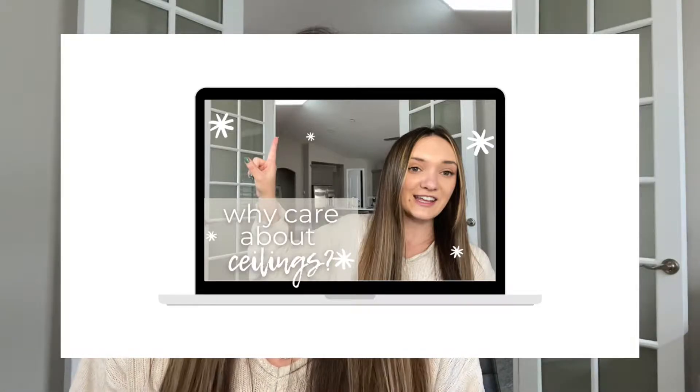Hi everyone and welcome back to my channel. Thank you so much for joining me today for interior design tips and inspiration. Today we're going to discuss something that I feel like gets overlooked all the time, especially if you don't work with an interior designer. I feel like this element gets overlooked often because people don't feel like it's very important, they don't think it really has a big effect on their space, and it's an easy place to save money. But I'm here to tell you why you need to consider what you do to your ceilings and make that a part of your design decisions. I believe that ceilings can really make or break a space.